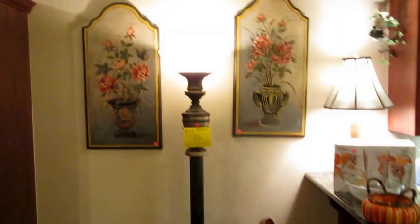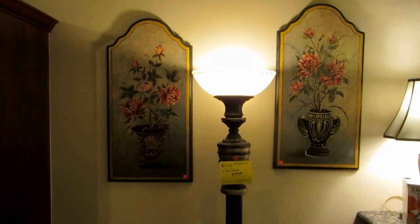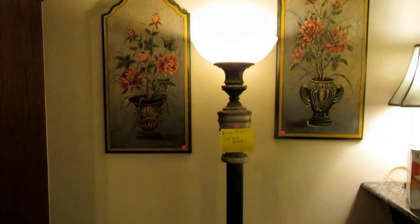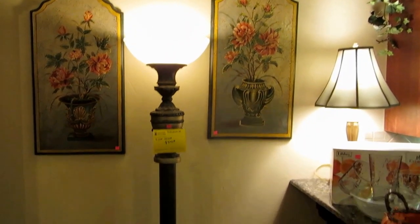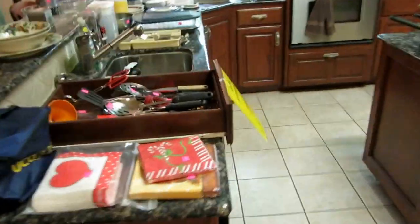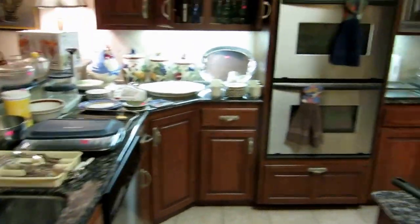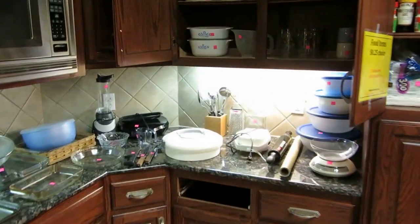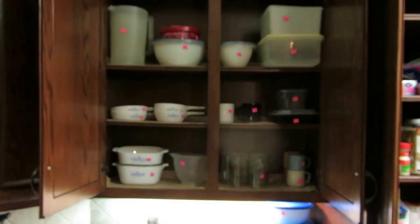We've got a pair of wall hangings — these are John Richards. They still sell them at Mathis Brothers for over $300 each, and these still have a sticker on the back. We have this huge torchiere lamp and four more Thomasville chairs — Thomasville bar stools, really cute and nice. In the kitchen, we have lots of cute little accessories, nice little decor, and nice kitchen items. We're not selling the fridge in the kitchen, but we are selling the one in the garage. We've also got some Pyrex and Corning Ware.